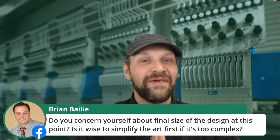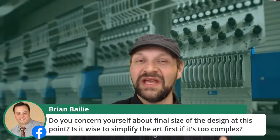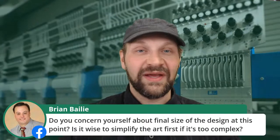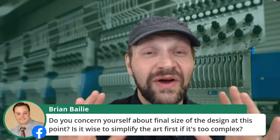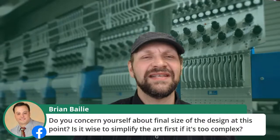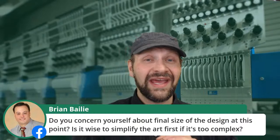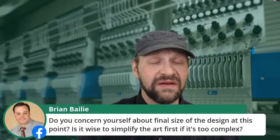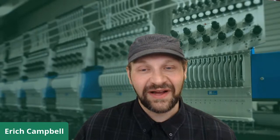Brian Bailey, creator of Embrilliance, asks: do you concern yourself about final size at this point? Is it wise to simplify the art first if it's too complex? When developing an eye for embroidery in general, I'm not always thinking about final size — I'm thinking about relative size. If something's narrow or border-like, I'm thinking satin stitches; if something's big and flat, fill stitches. I will think of a general size — for this jacket back piece, those hydraulic rams look pretty big, so a satin might not work given the size.